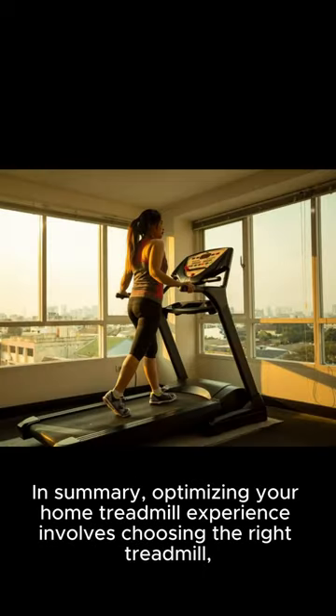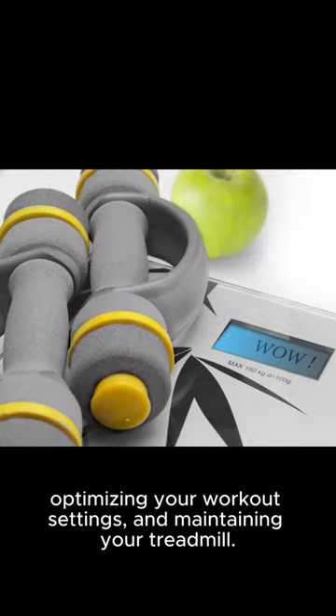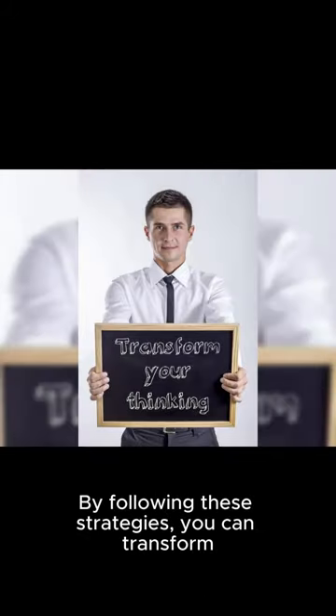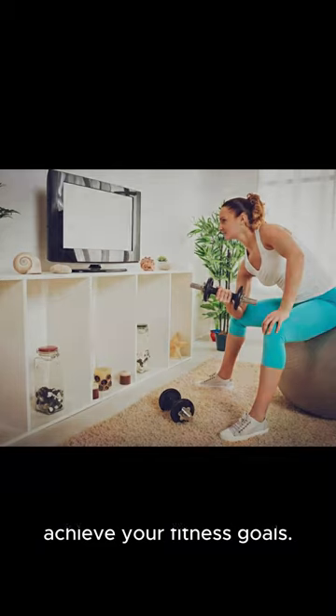In summary, optimizing your home treadmill experience involves choosing the right treadmill, adjusting the seat and backrest, monitoring your progress, optimizing your workout settings, and maintaining your treadmill. By following these strategies, you can transform your home workouts and achieve your fitness goals. Happy training!